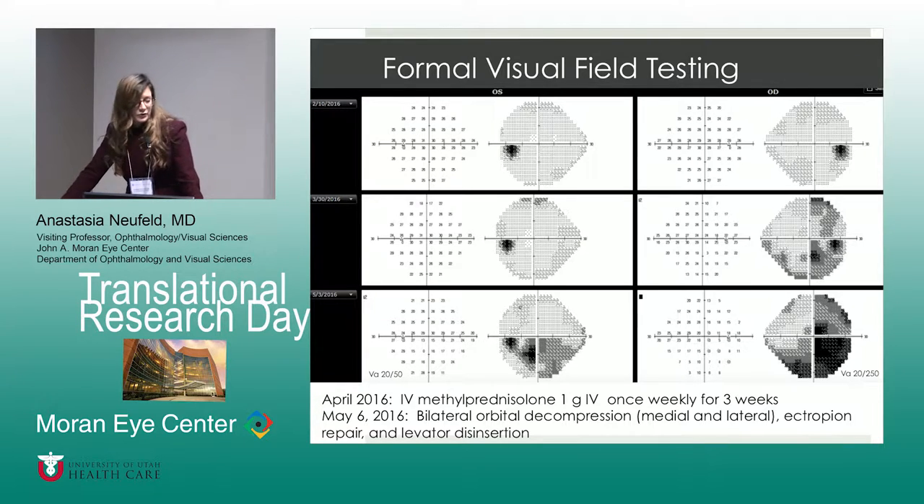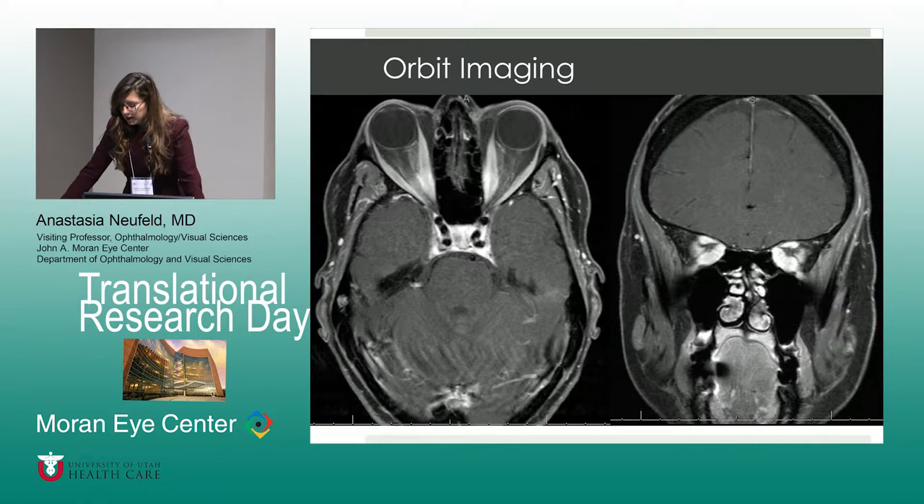The first field is from February of 2016, just an initial presentation to us, which is really reassuring. But as you can see, the fields begin to progress. In May of 2016, especially on the left, the visual acuity dropped to 20/250, and there is some visual field deficit noted on the left as well. This MRI exemplifies the features — both axial and coronal T1 post-gadolinium fat suppression sequences — meant to show the significant enlargement of the extraocular muscles with compression on the optic nerve, seen on both sides.